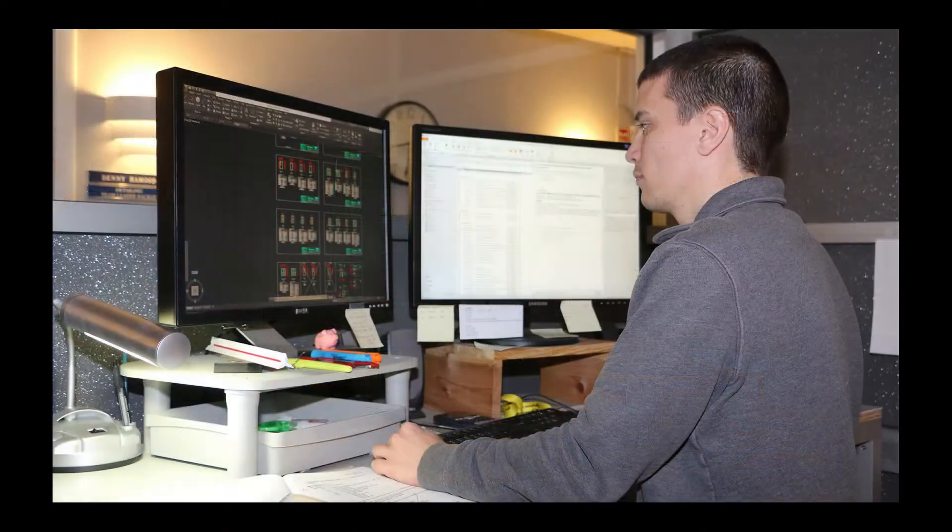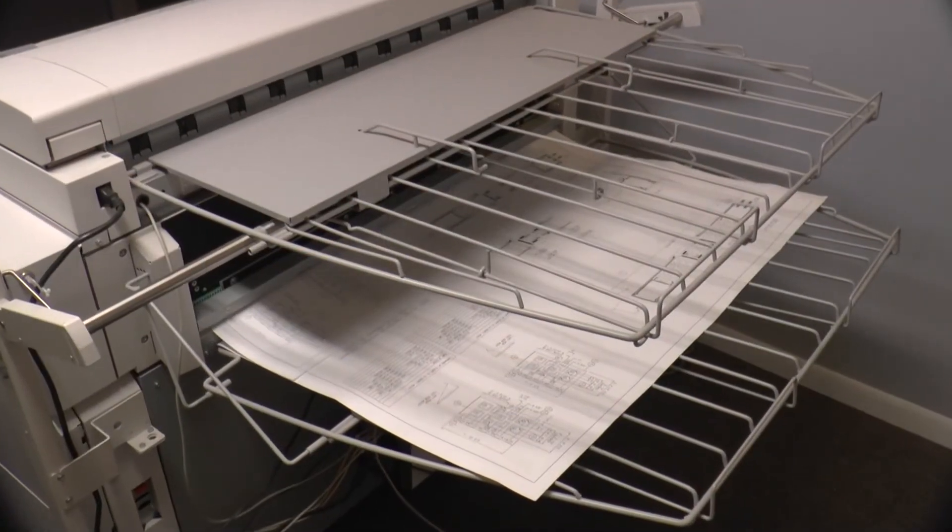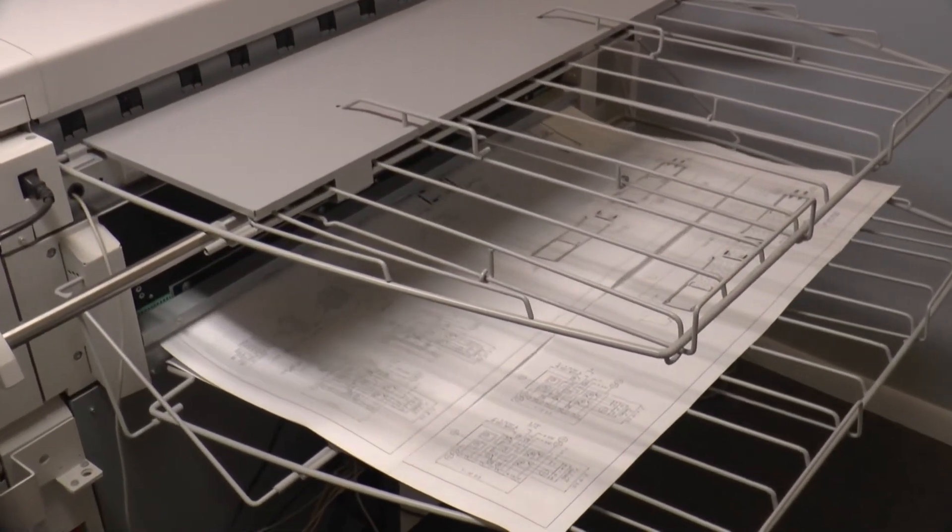Other members of my team also create the shop drawings that become part of our customer submittal packages. Everything we do here is designed to deliver the product that the architect or owner envisioned.